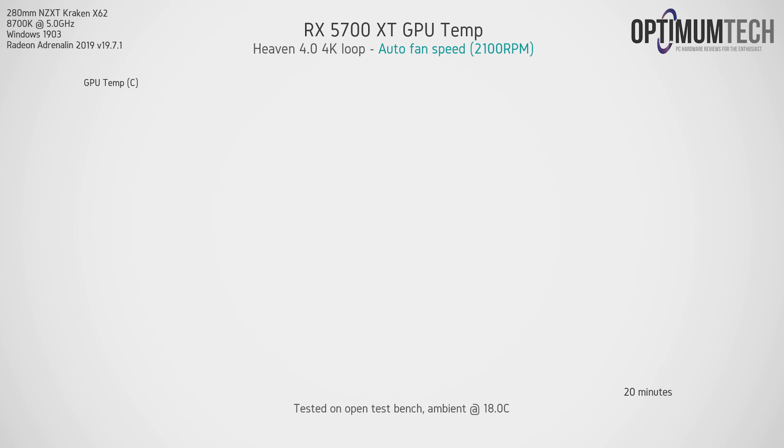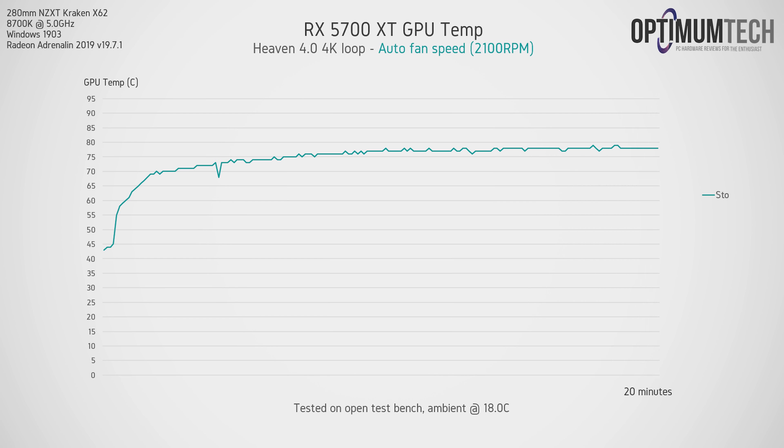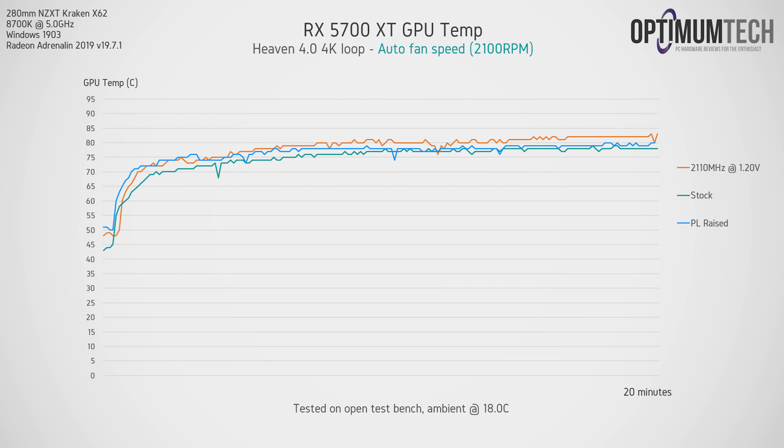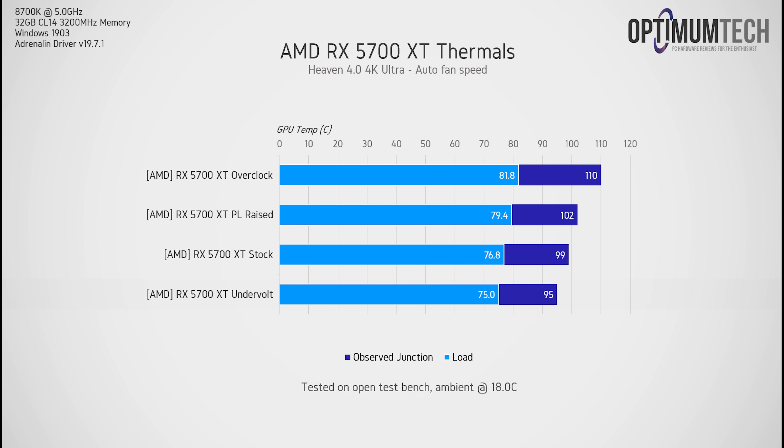Looking at thermal results, out of the box the 5700 XT lands right around 77 degrees C — but that's on an open test bench with a room ambient of just 18 degrees C (it is winter here in Australia). So if your climate is warmer, say 25 to 30 degrees C, I'd seriously consider some aftermarket cooling options. Overclocking pushes the GPU up to 83 degrees C, but undervolting does run things a bit cooler — and remember the GPU is also running about 30 MHz higher at that point.